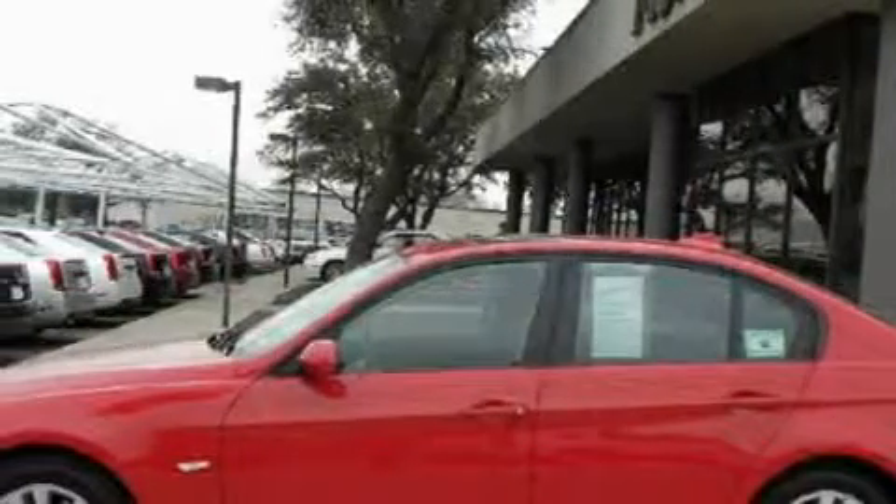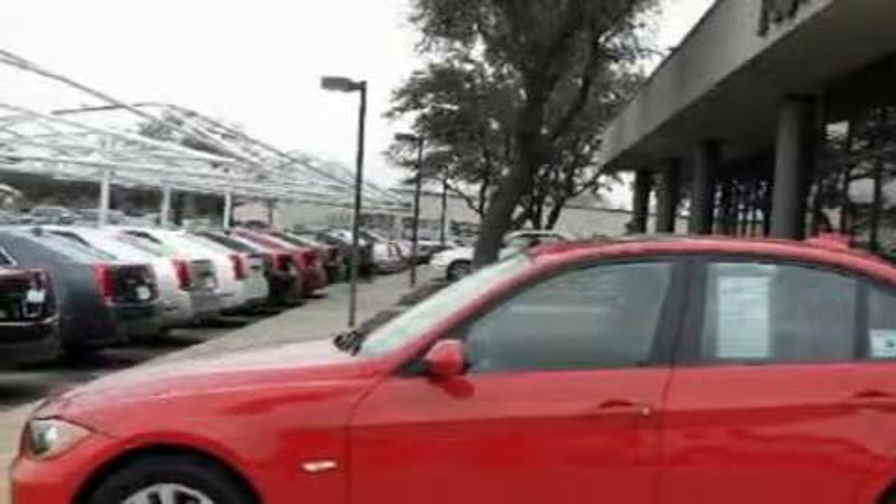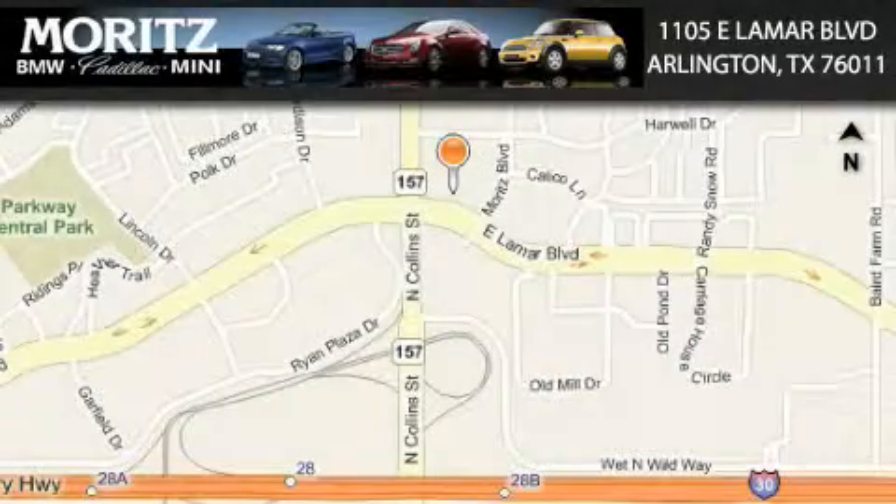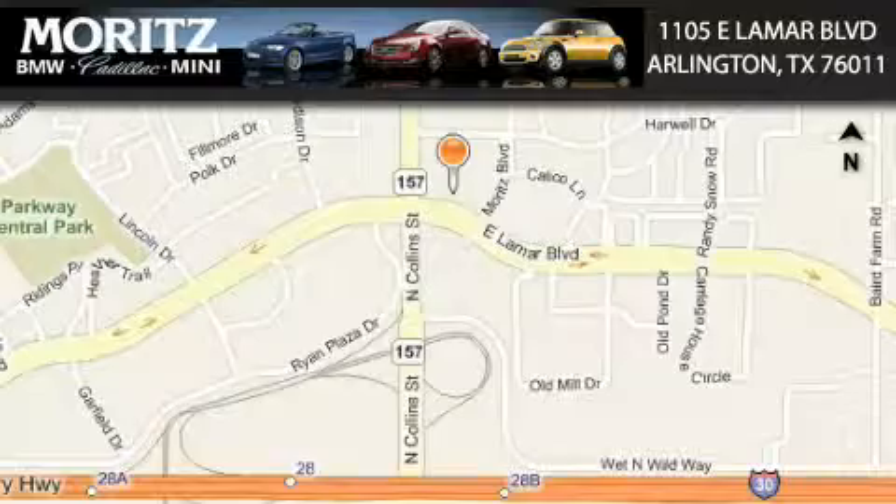This car won't last long at this price — call and arrange a test drive now. Moretz Cadillac BMW Mini is located at 1105 East Lamar Boulevard in Arlington. Our goal is to exceed all of your expectations to ensure that you'll return for future visits.